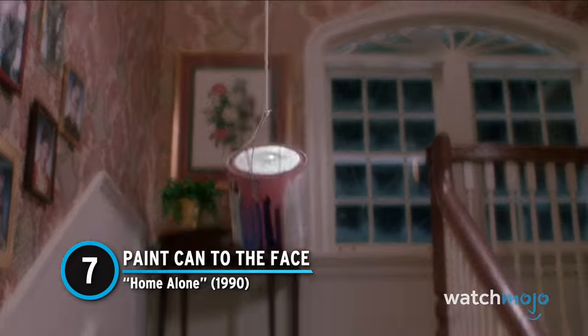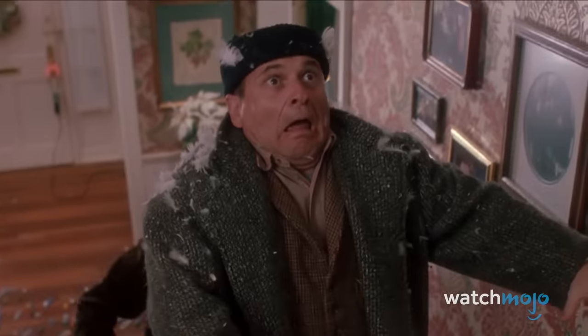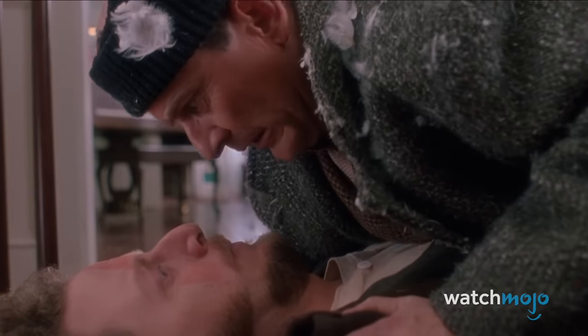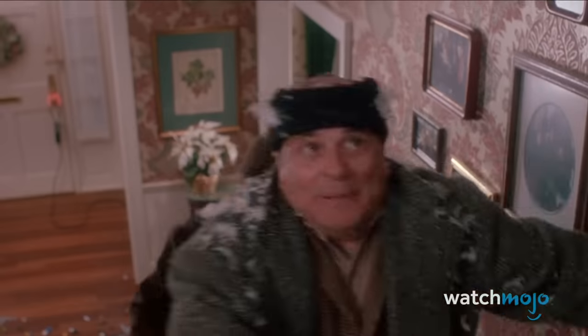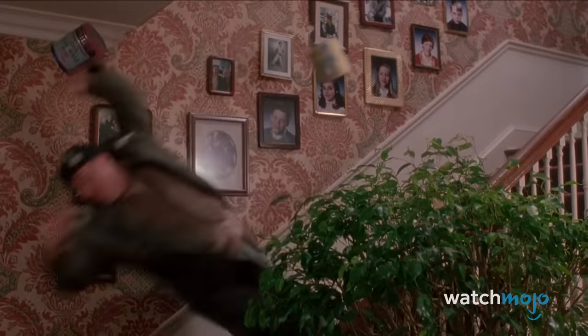Number 7: Paint Can to the Face – Home Alone. It's no iron pipe, but a full can of paint can inflict some extreme damage in its own right. Harry and Marv each get one to the face, and it's one of the rare instances in which the movie depicts realistic damage. Marv comments that Harry is missing some teeth, and Kevin's father even finds his gold tooth on the floor later on. Of course, the reality would be significantly worse — their entire faces would be ruined, as the can would have shattered teeth and bone alike. If Harry and Marv were particularly unlucky, they could suffer a brain bleed and die. Paint cans are deceptively simple weapons, but they are no joke.